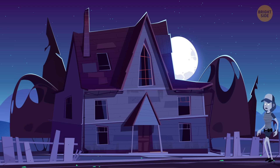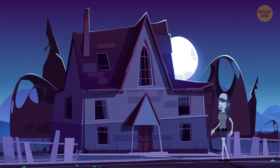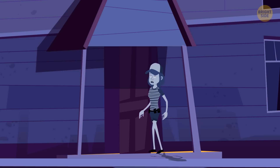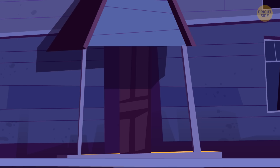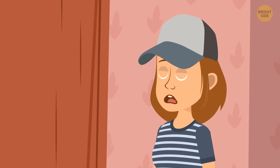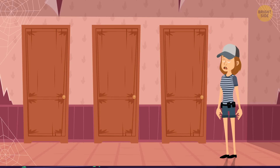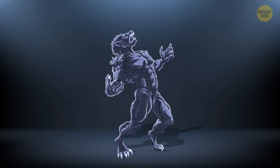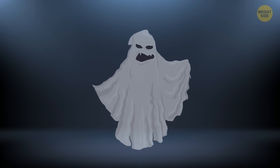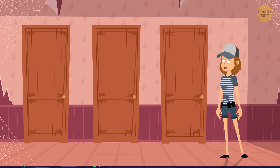It is Halloween night, full moon, all the creepy things, but Eslyn went to an abandoned spooky house in the woods alone. As soon as she walked in, the door behind her got shut and locked. She wandered around the house and found three doors leading out, but they didn't seem safe. Behind the first door, there was a werewolf. Behind the second door, there was a zombie. Behind the third door, there was a ghost. Which way is safer for her to choose?